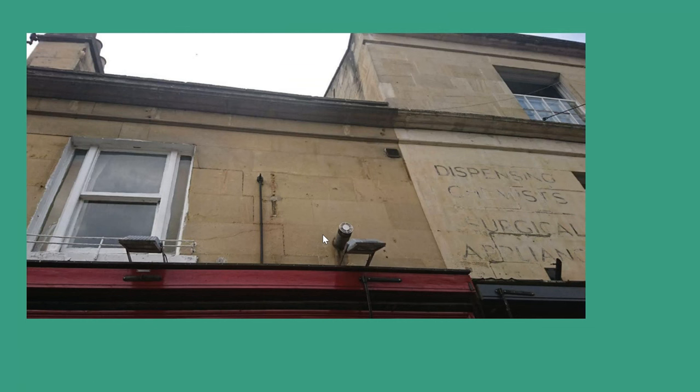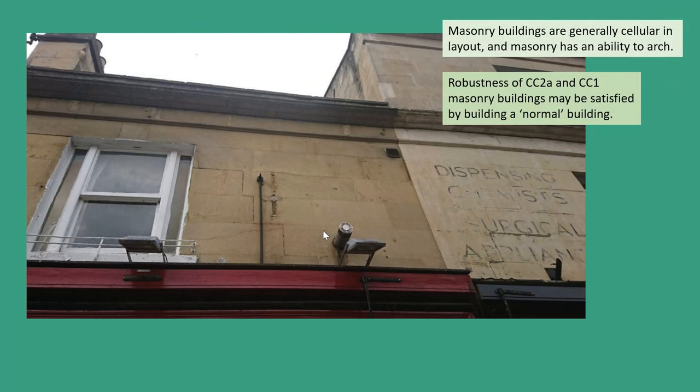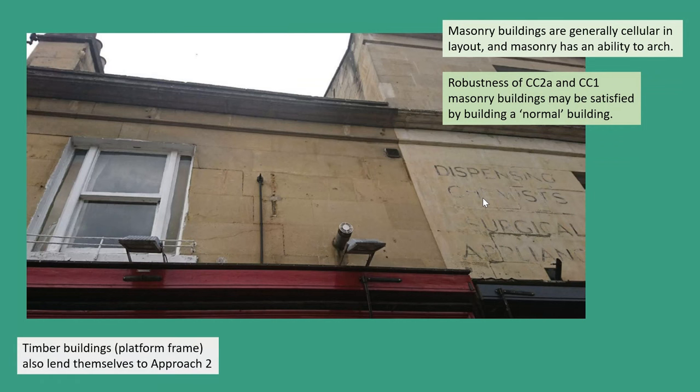In fact, this whole street — which is actually the street I live in — every single shop has these triangular crack patterns over every single shop window. A Consequence Class 2A and Consequence Class 1 masonry building — if we're thinking about things like single house dwellings, conventional construction — the robustness requirements are generally satisfied by building a normal building. We just need to be careful, because normal buildings are becoming less and less normal, and those working on residential properties may have discovered clients don't really like walls anymore and would much prefer open plan spaces. This approach is also very often used for platform timber frame design, and within the new guidance there are examples on doing a notional element removal check in a timber platform frame building.